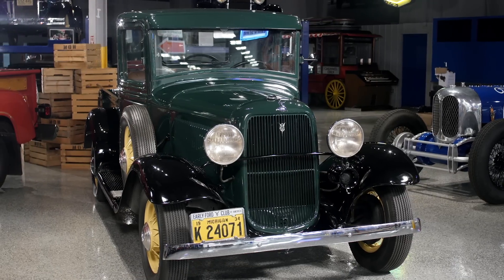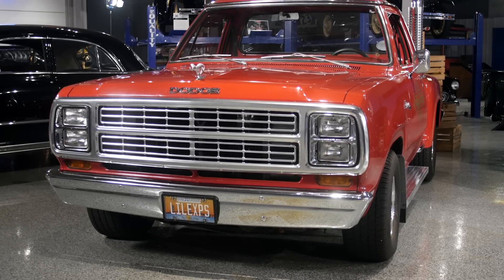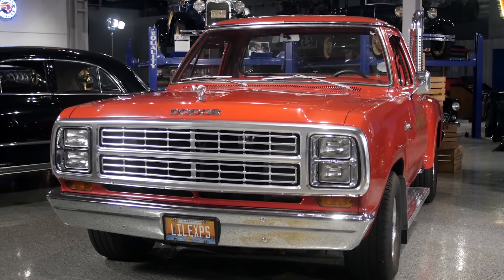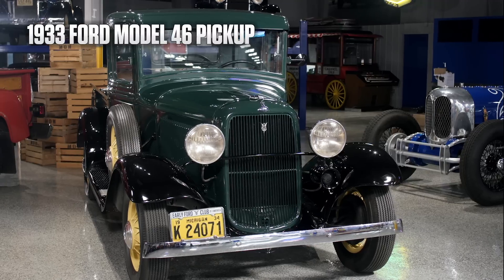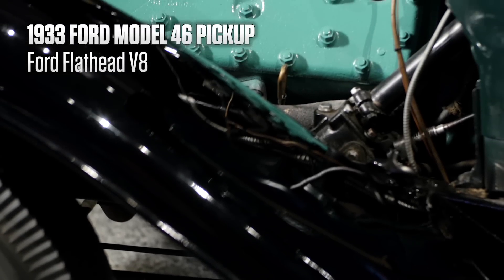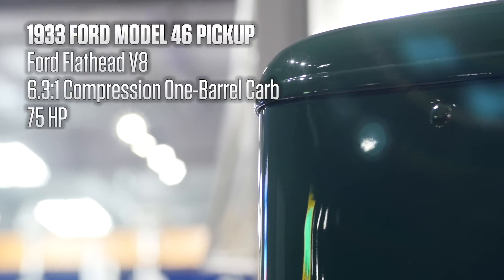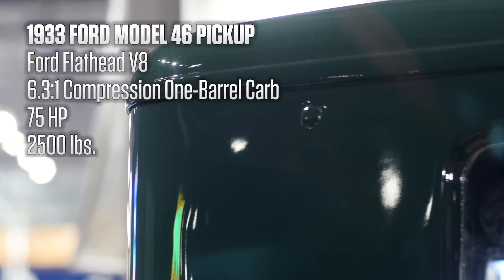This week on Generation Gap we're comparing performance trucks. First up: the 1933 Ford Flathead V8 — the original hot rod. The 1933 Ford Model 46 pickup: the Ford Flathead engine was the first mass-produced V8. It had 6.3 to 1 compression with a one-barrel carburetor, 75 horsepower, and a curb weight of approximately 2,500 pounds.